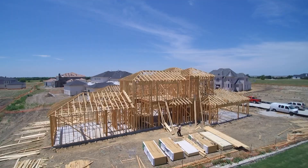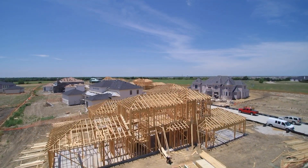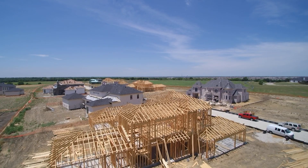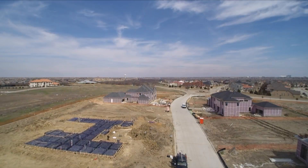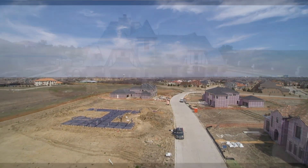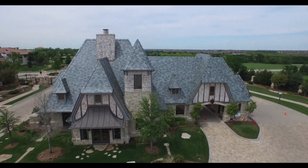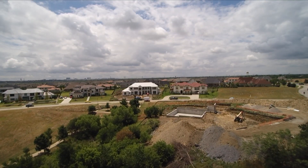We also have the Hills of Kingswood, which is out in Frisco as well, right down from the Star — gated, guarded 24 hours. We have a lot of homes that are already finished there that are over the $2 million range, up to about $8 million. We also have several homes in Phase 3 that are in the $1.2 million all the way up to the $1.8 million range. It's just a very dynamic community, and we're extremely honored to be there.